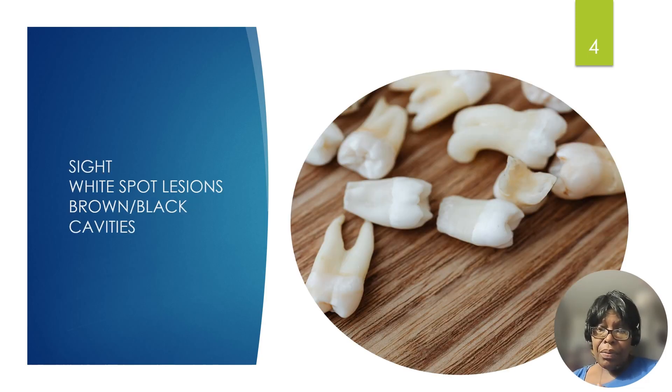Sight — what do you see? The early detection of tooth decay is normally by sight, just by looking at the tooth. You can also learn how to detect early signs of tooth decay just by looking. This is a disclaimer: in order to have a diagnosis, you need to see your dentist.